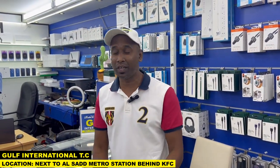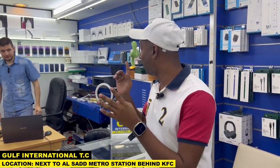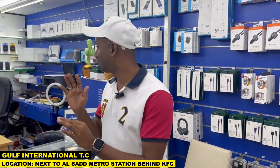Hi everyone, this is Jelis. Welcome back to my channel. Today we are going to explore the iPhone — the brand new mobile. Currently they have the iPhone 13 and 14 series. Both series are available here. Today we are going to explore that.